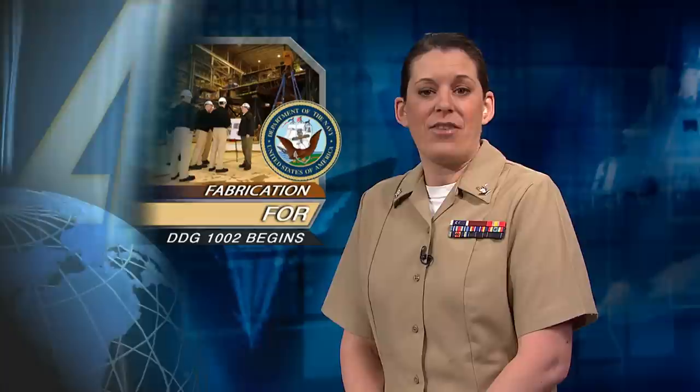Welcome to All Hands Update. These are your headlines from around the fleet. The aircraft carrier USS Enterprise and carrier Air Wing 12 entered the 5th Fleet area of responsibility April 3rd to support security and stability in the region. This marks the Big E's twenty-second deployment to the region and its final deployment before it is scheduled to be decommissioned.